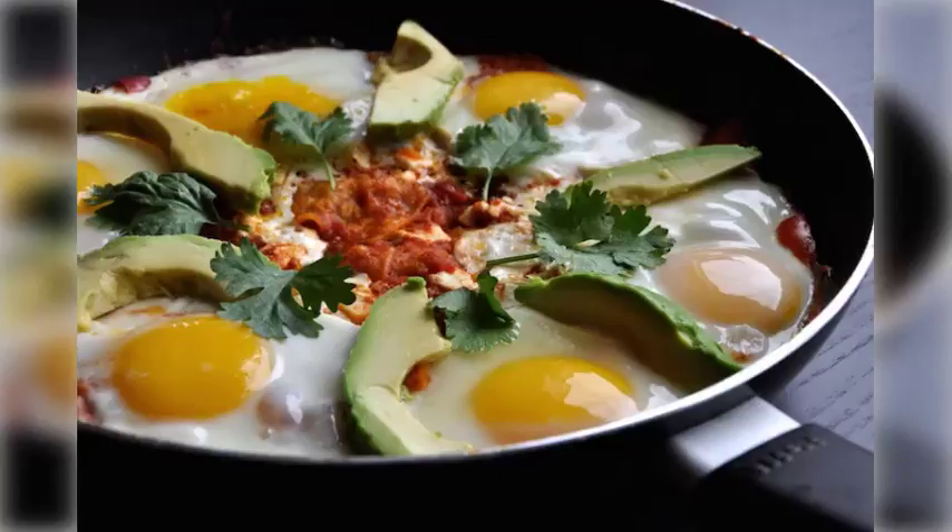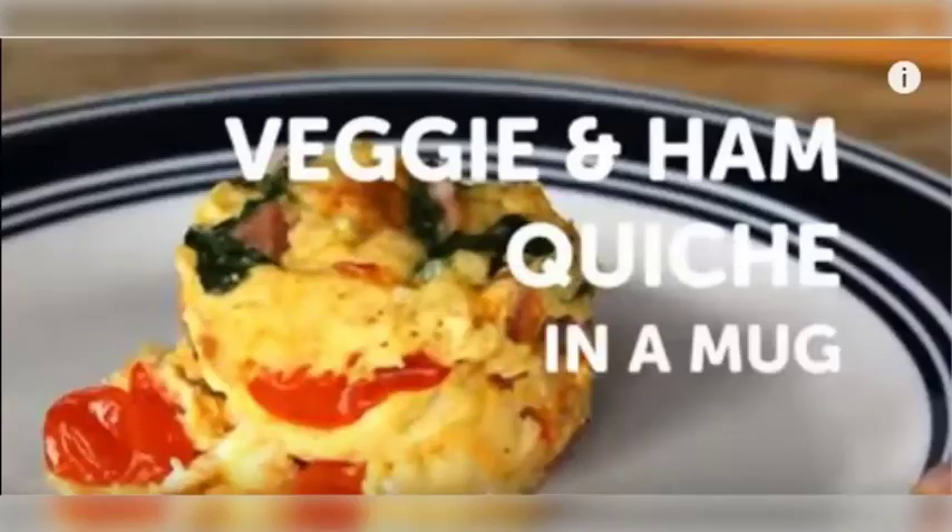It's Mother's Day, I can't cook, but I want to impress my mom. Tip 1: The microwave is your friend.